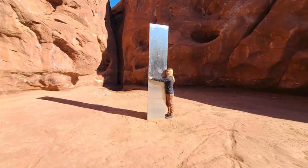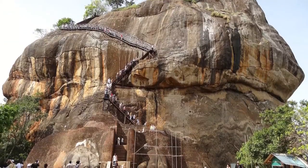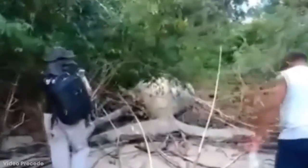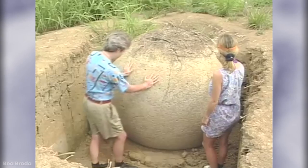From mysterious artwork to abandoned vessels, burial sites, and hideouts, be ready to enter the world of the cool, the strange, and the bizarre. Here are 15 surprising things found in the middle of nowhere.